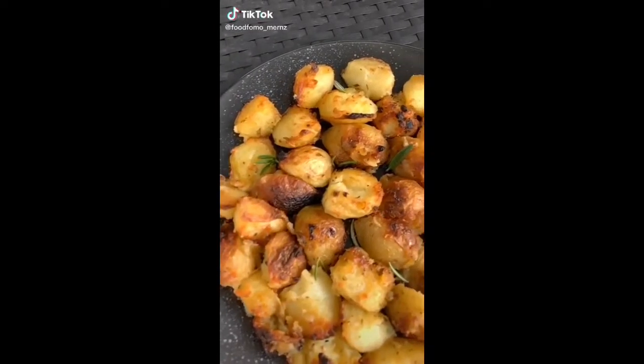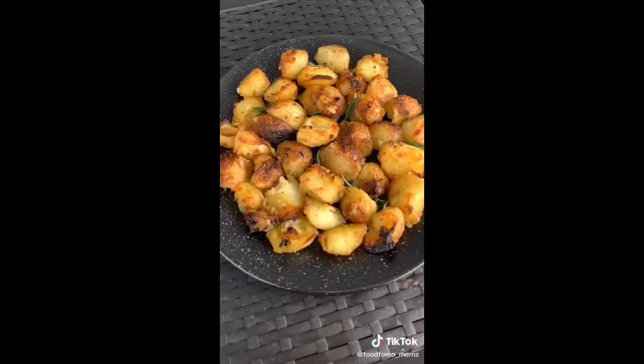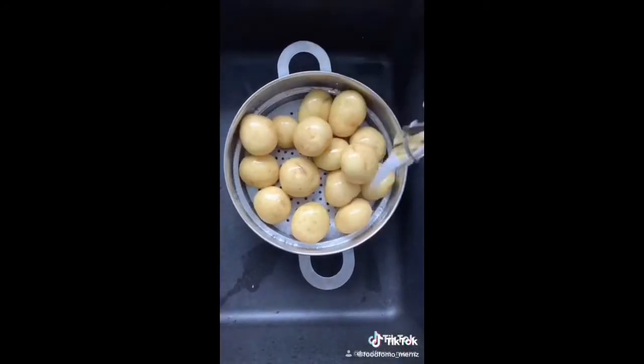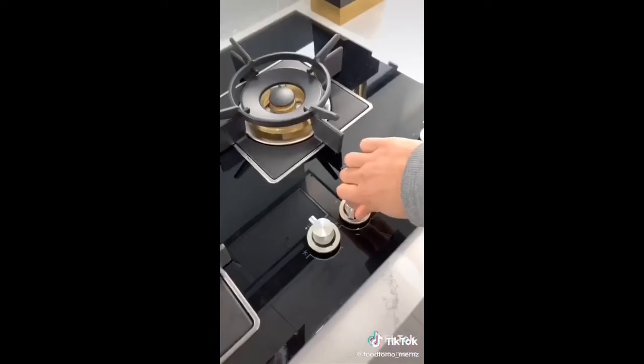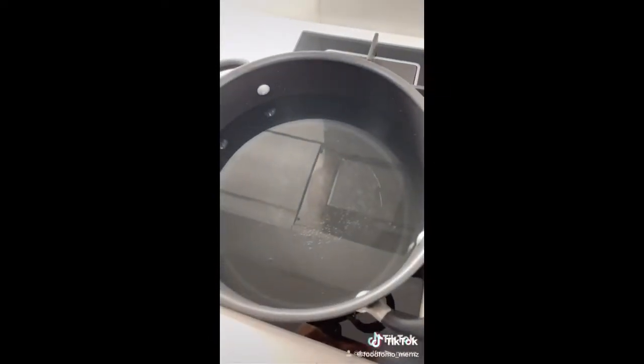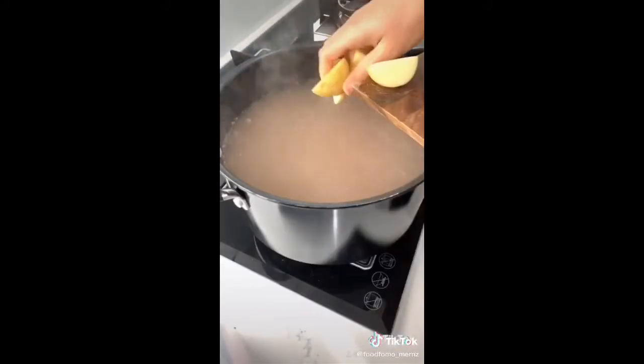I'm going to show you how to make the crispiest, fluffiest roast potatoes ever. Start off by washing them really thoroughly, then cut them into quarters just like this. Bring a large pot of water to a boil and add in a quarter cup of salt and a teaspoon of baking soda.